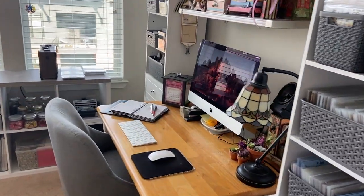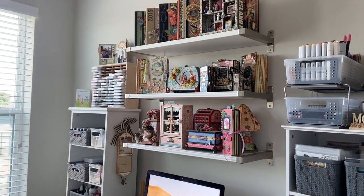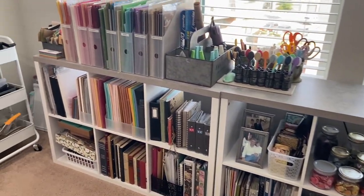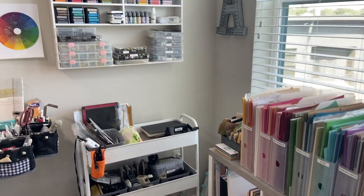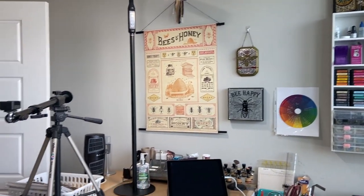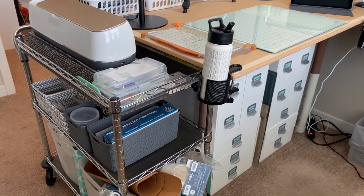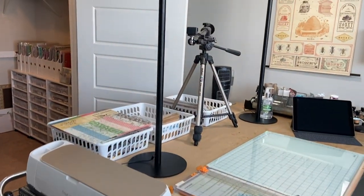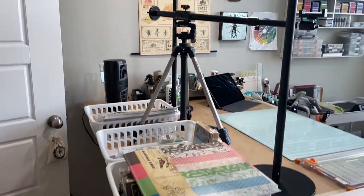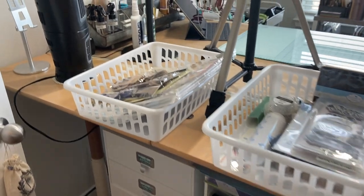Welcome everybody, welcome to my craft room! I have been meaning to do this video for a long time. We've been one year now in our apartment here in downtown Greenville, South Carolina. If you watched my last organization video, it was back when we lived in Florida and we were getting ready to sell our house right when COVID hit. Today I'm going to take you through every space and show you how I organize all my craft supplies, art supplies, and sewing supplies.